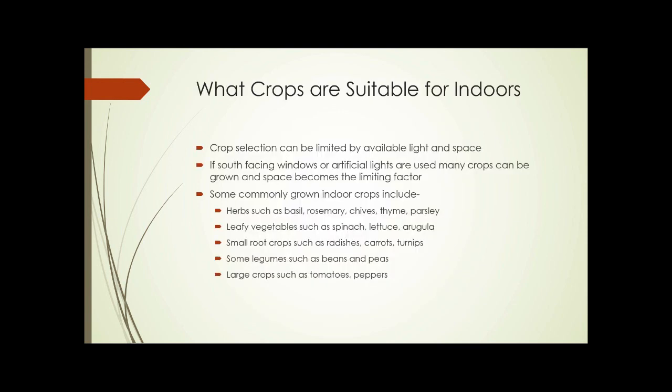So what crops can you grow indoors? Just about anything you can grow outdoors could be grown indoors, but you're primarily limited by light and space. If you have south-facing windows or sufficient artificial lights, there are many crops you can grow, and space then becomes the limiting factor. Some of the most commonly grown indoor crops include herbs such as basil, rosemary, chives, and parsley; leafy vegetables like spinach, lettuce, and arugula; small root crops like radishes, carrots, and turnips; some legumes such as beans and peas; and larger crops such as tomatoes and peppers if you have sufficient room and light. Tomatoes and peppers in particular really love high light, warm to hot temperatures, and generally require a lot of room.